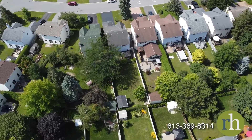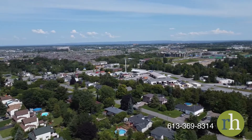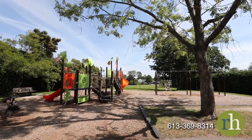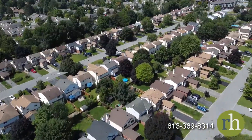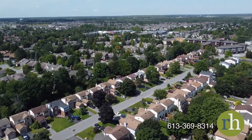At 47 Denim Way you'll be close to many of the family-friendly amenities of Stittsville. Amberway Park is just 350 meters away and you'll have access to shopping, restaurants and more along nearby Hazeldean Road. Golf courses, schools and the local recreation center are all within short driving distance. Come and see what life at 47 Denim Way has to offer and book a showing today.